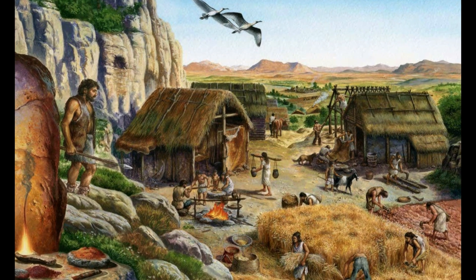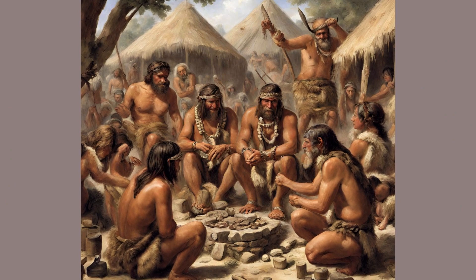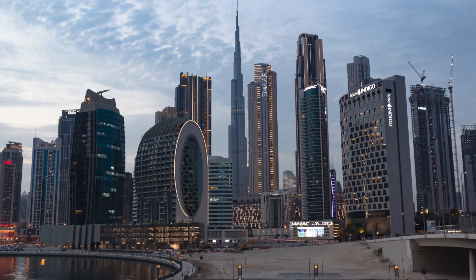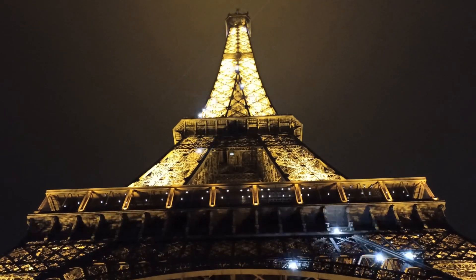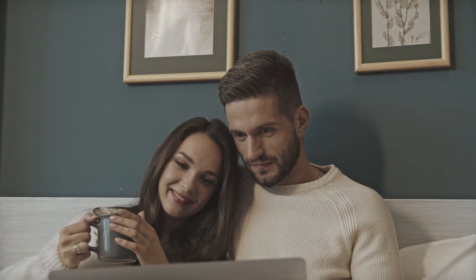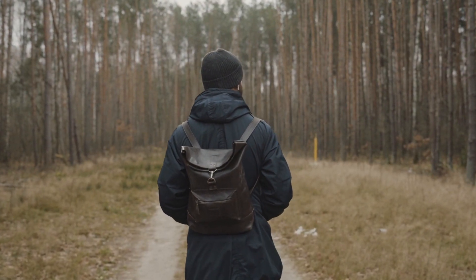They allowed our ancestors to settle in one place for longer periods, fostering the development of language, culture, and social structures. These humble beginnings laid the foundation for the architectural wonders and innovations that would follow in the footsteps of these early shelters. Each era has its own story to tell, so stay tuned for more as we journey through time, continuing our voyage to explore the next stages of shelters.